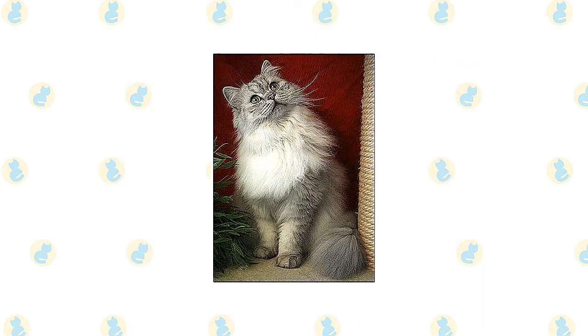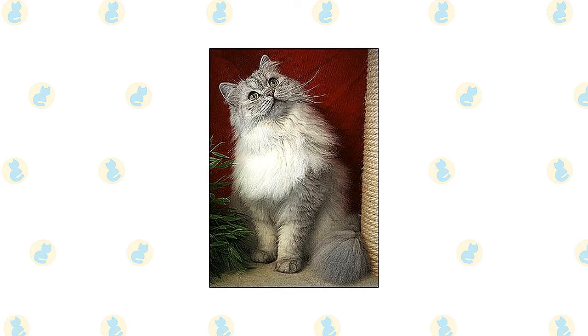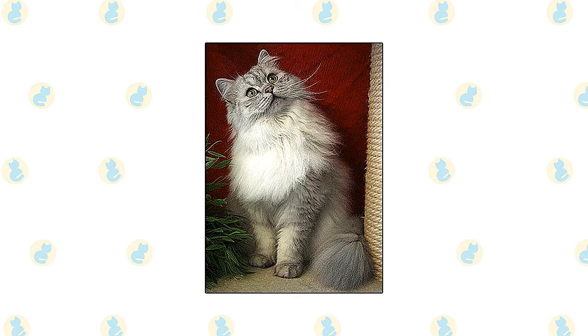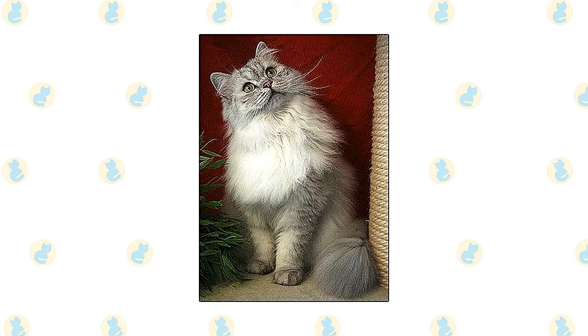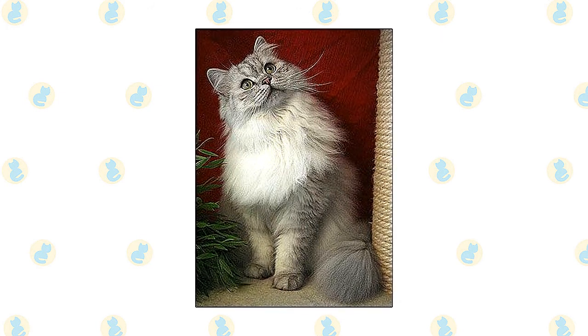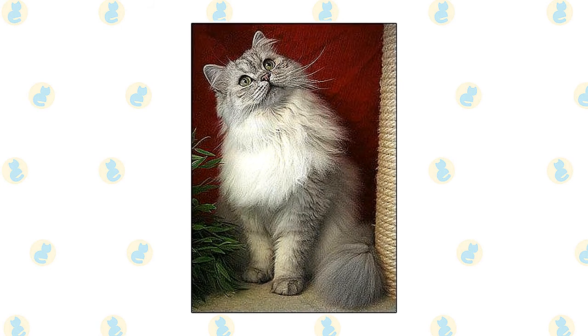The British Longhair is an easygoing cat who looks like a plush teddy bear in feline form. These cats enjoy human company, but they're also independent and low-key enough to be okay if left alone for long periods of the day. Just remember that when you're dealing with a long-haired feline, there are extra grooming needs to commit to. Here are some of the interesting facts about the British Longhair cat, which will give you some further insight into its characteristics and temperament.